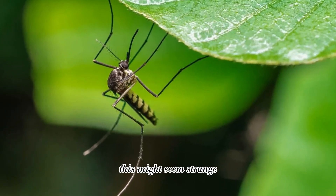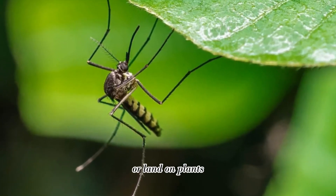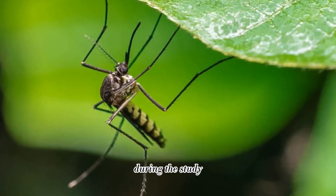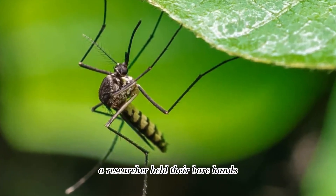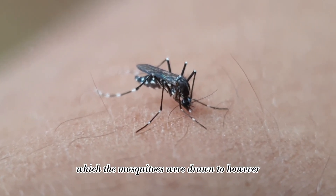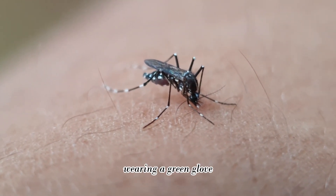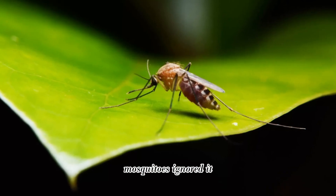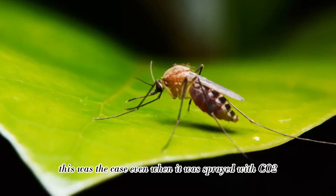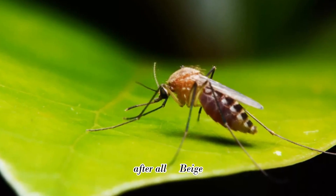Green: this might seem strange, since mosquitoes tend to fly around our yards or land on plants. But it turns out research shows they will try to avoid the color green. During the study, a researcher held their bare hands outside the test chamber, which the mosquitoes were drawn to. However, when the same researcher inserted their hand into the test chamber wearing a green glove, mosquitoes ignored it and flew right past it — even when it was sprayed with CO2 to attract them more.